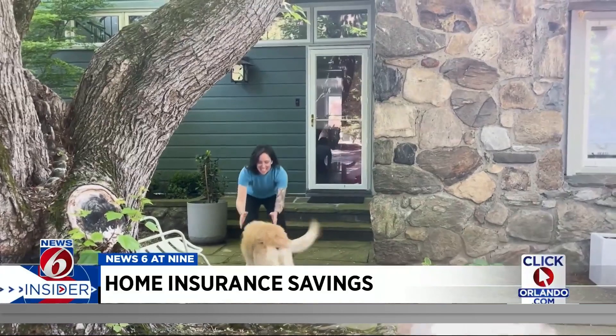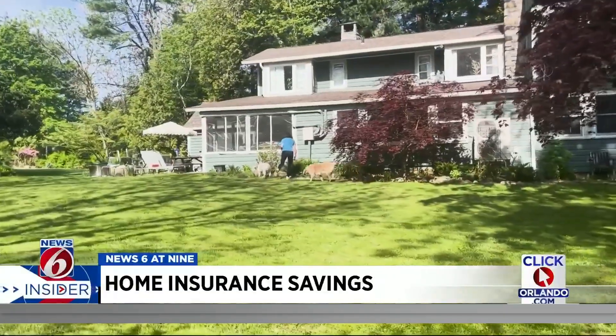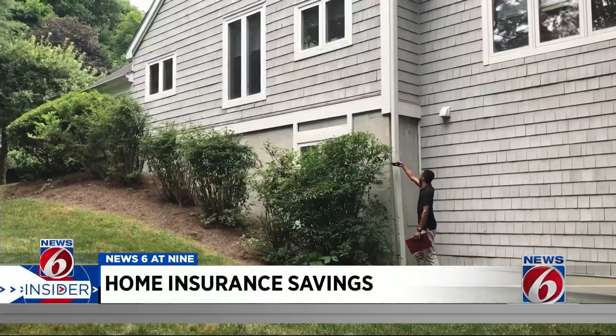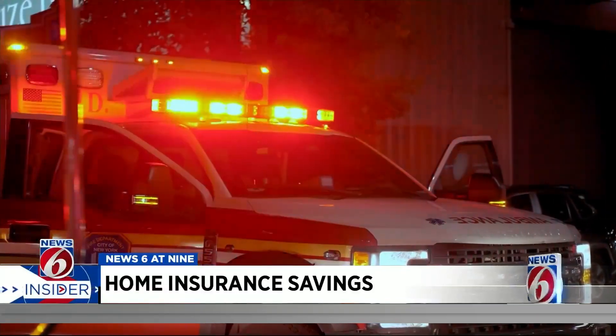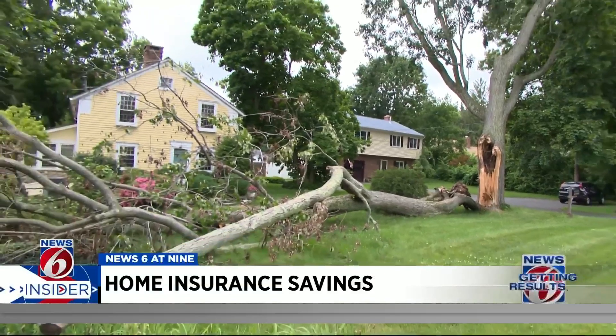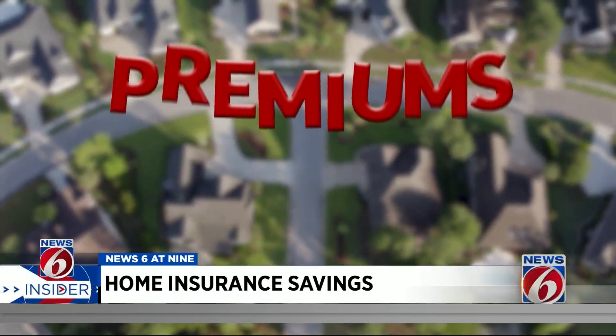Jess Wright recently moved out of her Brooklyn, New York apartment for a single-family home in upstate New York. But with added space comes new responsibility, including adding a homeowner's insurance policy. Top reasons: a tree falls on my house, somebody gets injured, God forbid, fire, major storm damage — that kind of stuff. With homeowners insurance premiums expected to rise faster than inflation, Consumer Reports says now is the time to shop around.